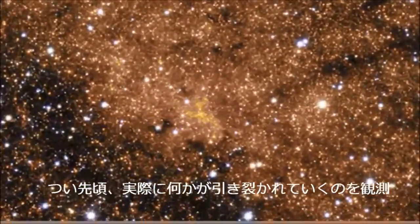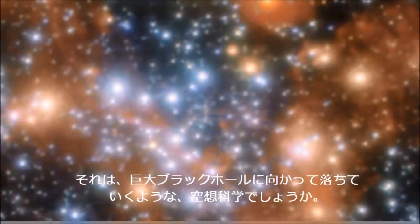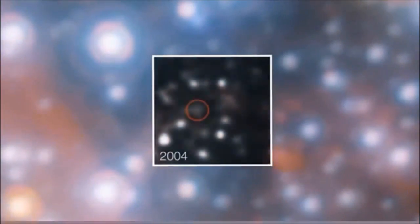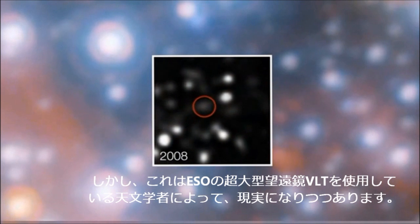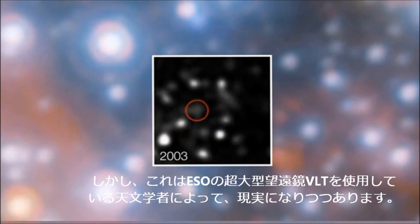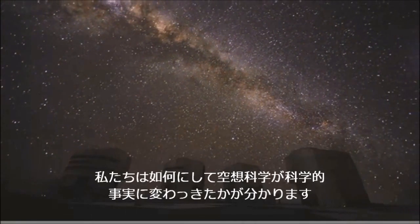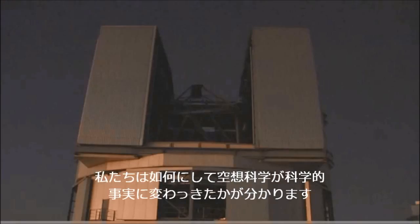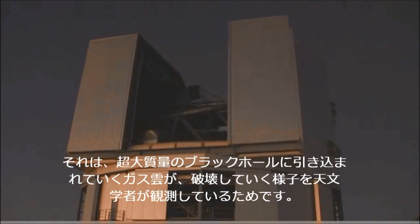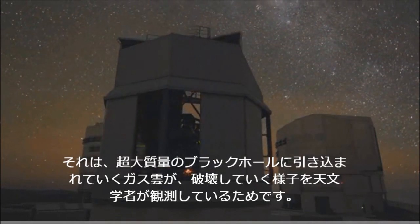Not long ago, actually watching something being ripped apart as it falls towards a giant black hole would be science fiction. But this is becoming reality for astronomers using ESA's Very Large Telescope. We will see how science fiction has turned into science fact as astronomers observe the progressive destruction of a cloud of gas that's being pulled in by a supermassive black hole.